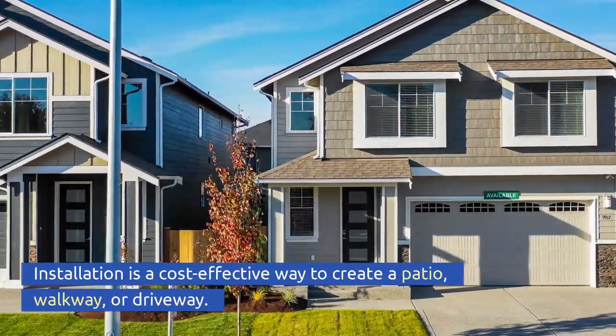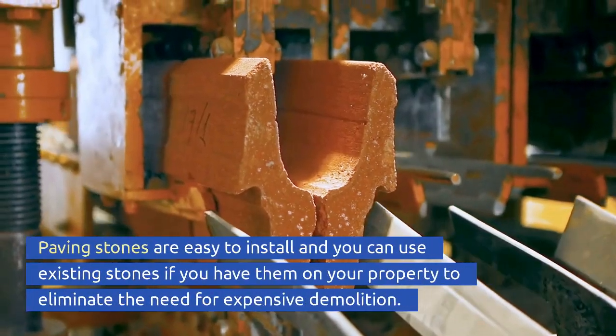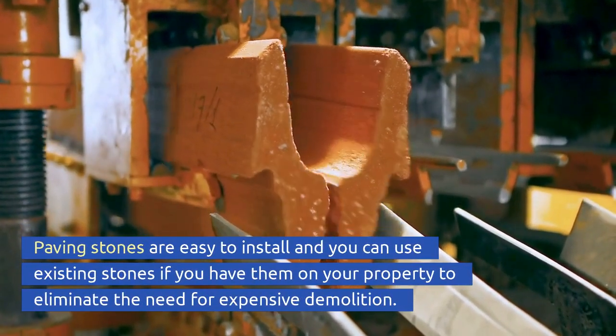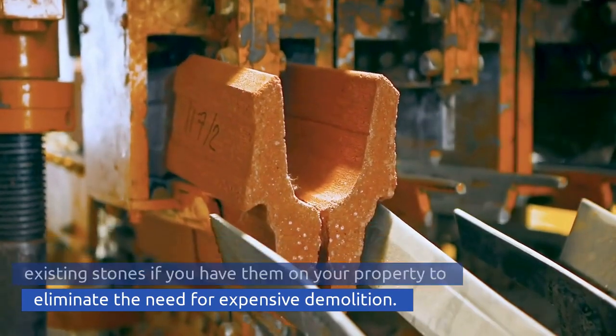Installation is a cost-effective way to create a patio, walkway, or driveway. Paving stones are easy to install, and you can use existing stones already on your property to eliminate the need for expensive demolition.